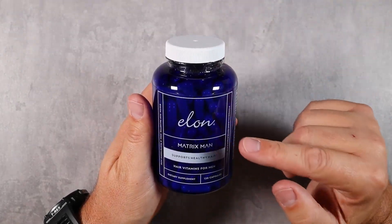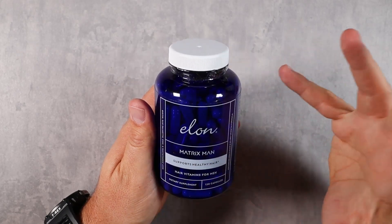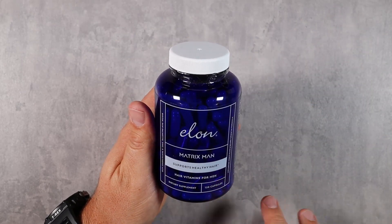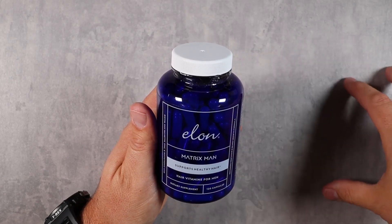What is going on guys? Today we're checking out Matrix Man by Elon. This is their hair vitamins for men, designed to work for guys to supplement both their hair on their head as well as their beard growth.